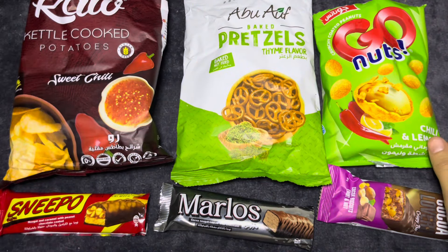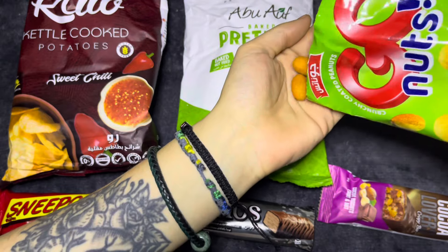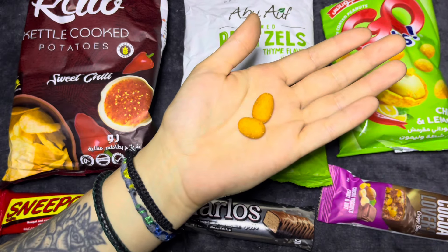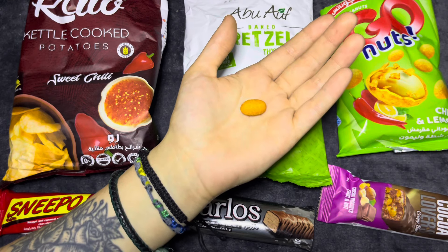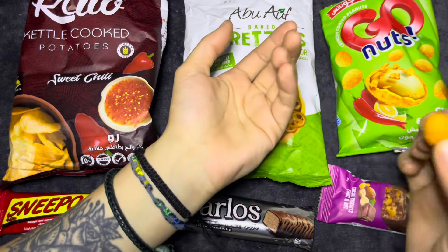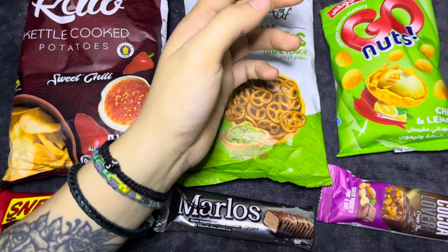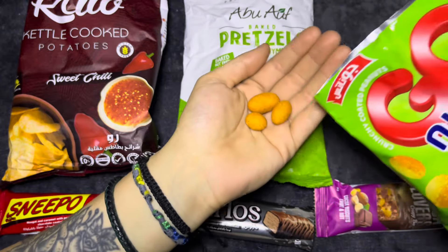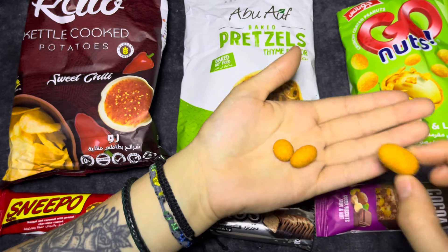I'm a little wary about this chili since that last chili was a little weird. I do like that little outside crust. It's not bad, but it's not something we'll have to reach for.